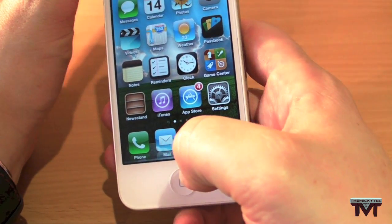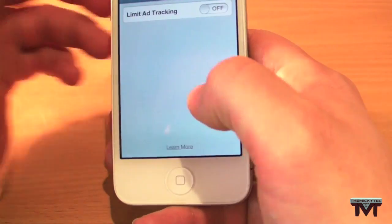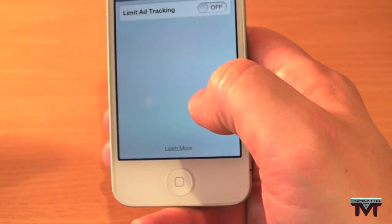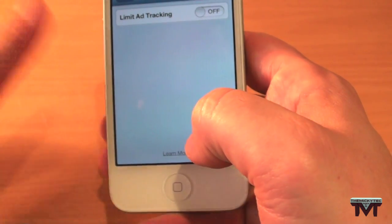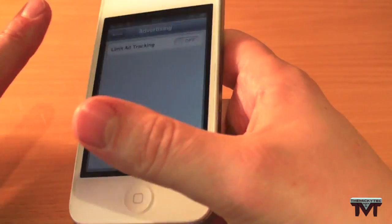There's an option added in the About section — if we go in there, there's a 'Limit Ad Tracking' setting. I don't think I'll ever use that, but it's nice of Apple to add something like that.